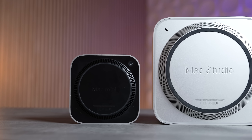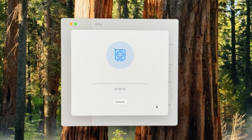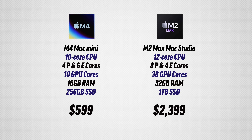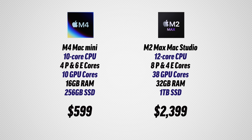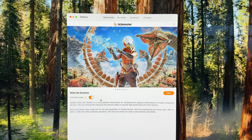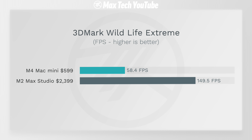Before jumping into that, let's go through some graphics-related tasks. First off, Geekbench 6's Metal test shows the M2 Max Mac Studio is two and a half times faster in terms of raw graphics performance — keep in mind this is a 10-core GPU versus a 38-core GPU. In a more gaming-related workload like 3DMark Wildlife Extreme — which is mobile-optimized — we're getting 150 fps compared to about 58 on the Mac Mini. That's a massive difference.